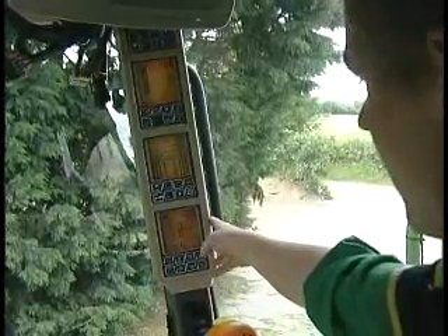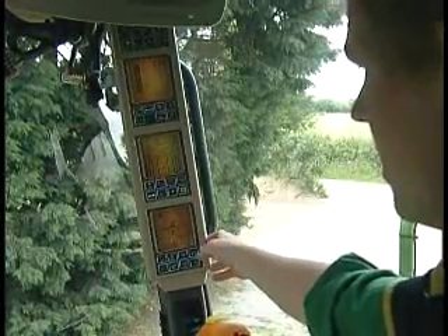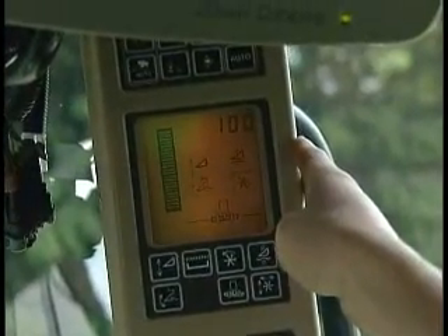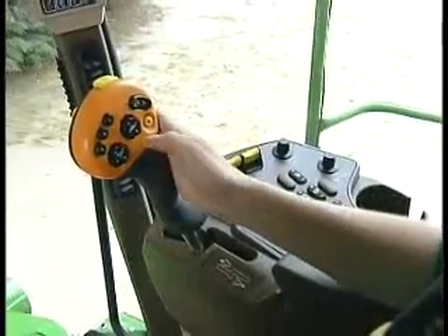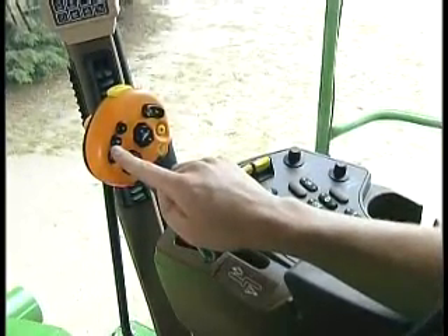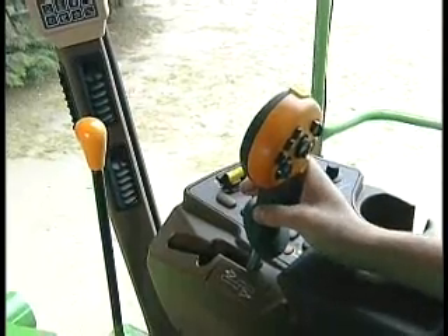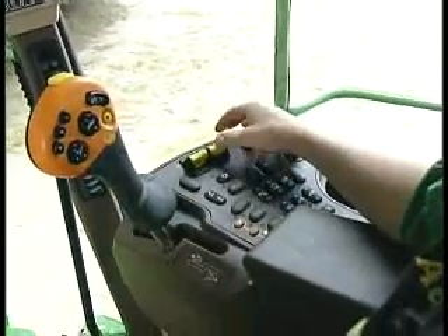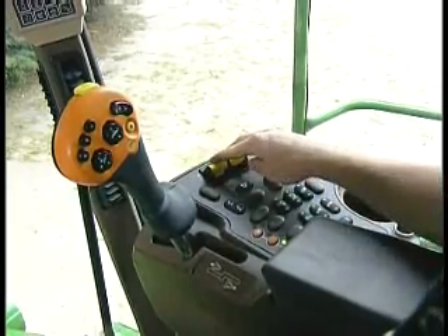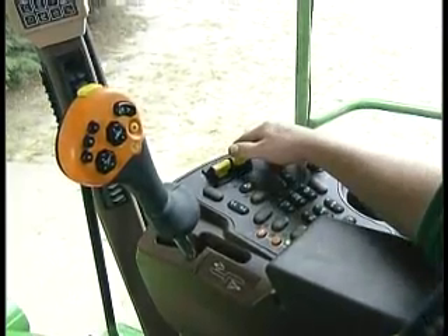This is the basic display of the combine — here it shows the diesel level, the engine temperature, the ground forward speed and the engine speed. Above that is the diagnostic section and the calibration section. Above that is the header control section, illustrating how level the header is to the ground. This is the multifunction lever — it controls your header, your unloading auger and your resume buttons, also with an emergency stop. It also controls your forward speed and your reverse speed. Here we have the main separation engage and the header engage. We also have the controls that alter the speeds of various components within the grain separation compartment.